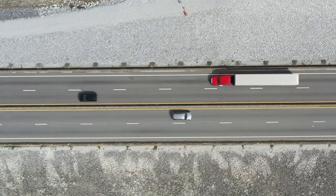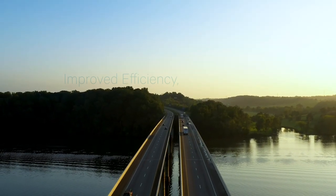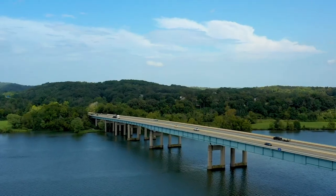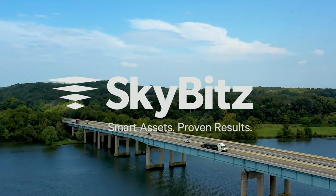As the world of fleet management becomes ever more complex, trust the industry leader in digital productivity to lead the way to improved efficiency, safety, and ROI. Let's make your transformation to the digital world real. SkyBits. Smart assets. Proven results.